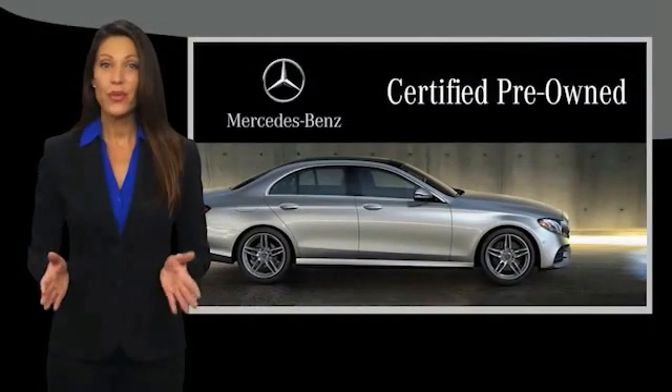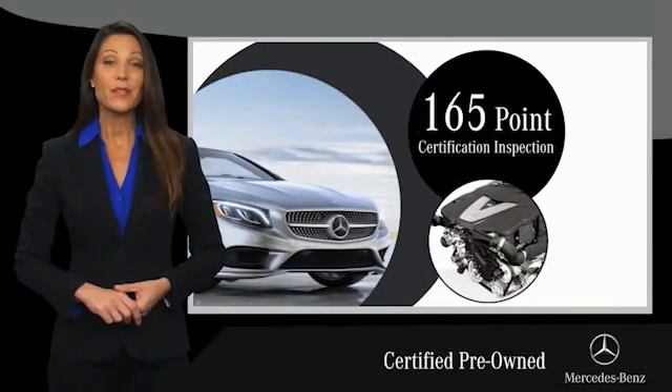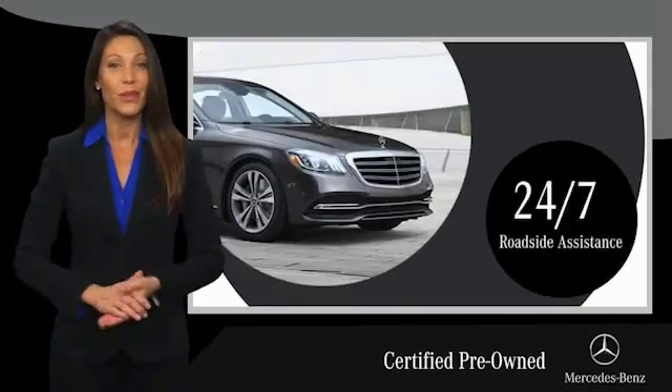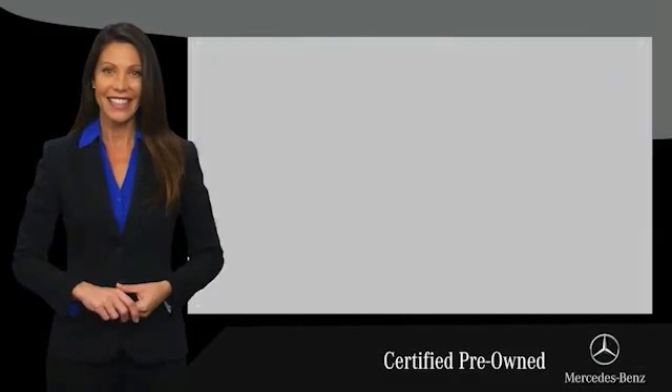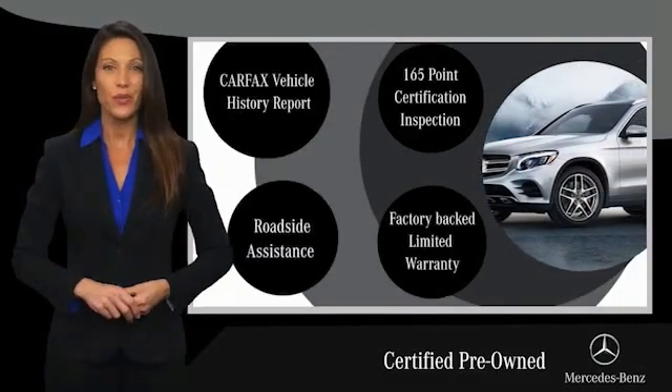A certified pre-owned Mercedes-Benz is so much more than a used car. It's built by a company famous for engineering triumphs, racing heritage and its commitment to luxury, quality, reliability and safety. Ask your dealer for details about the Mercedes-Benz certified pre-owned program.